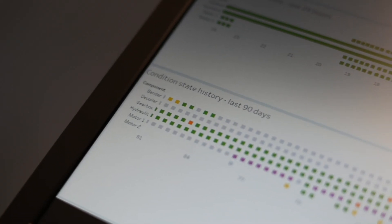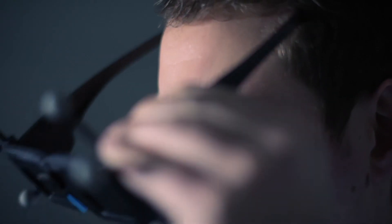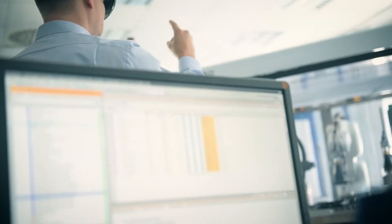Many customers have not yet embarked on digitalisation, but the requirements for future digitalisation solutions are already increasing. Here too, Siemens is providing support by combining technologies — machine learning technologies with augmented reality, for instance — to create augmented intelligence.